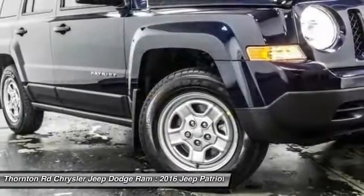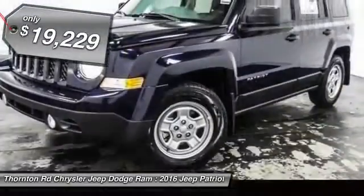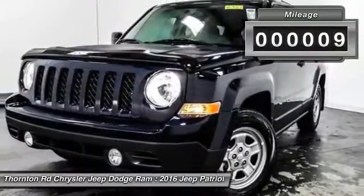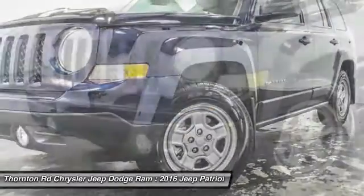The Patriot has plenty of room inside for any size family and is priced below $20,000. This vehicle has less than 100 miles. This beauty is sure to make you the talk of the neighborhood, so call or drop in for a test drive today.